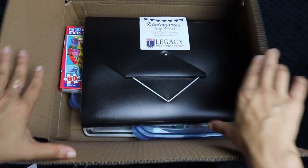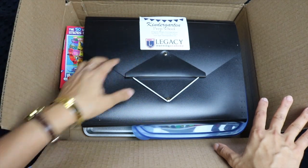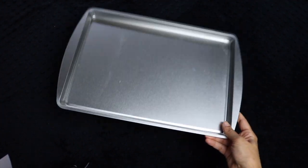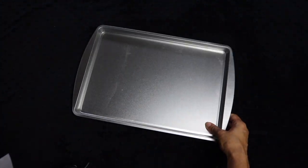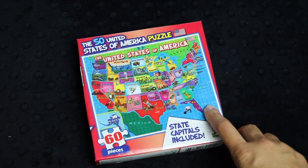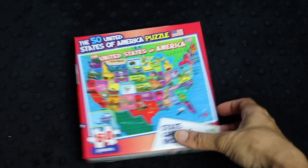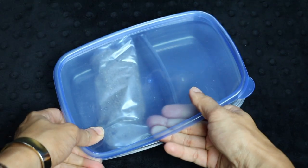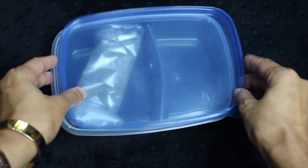When you open the box, everything is inside ready to go, with this cute little Legacy Learning Academy crest. When you pull the materials out, they all rest on a very simple cookie sheet, which is magnetic so that all their magnetic activities can be done on it. They also include a United States of America puzzle with 60 pieces. They include a little container for sand writing activities, and they include the sand, so everything is ready to go.